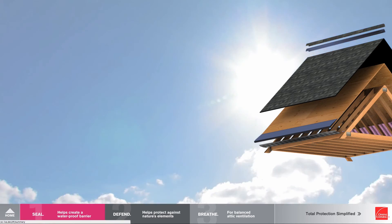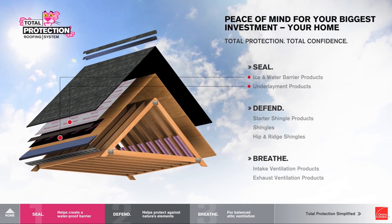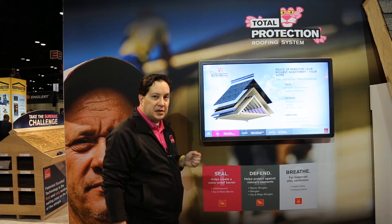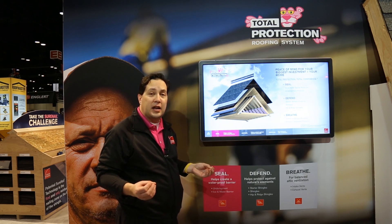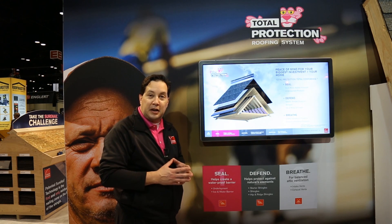And then simply you sum it up. For total protection, total confidence, for the peace of mind for your biggest investment — which is your home — it's Seal, Defend, Breathe, and the seven elements of the system that go along with that. It's a very simple concept. It stays high level for homeowners, they understand it. Once you get past that, then go to the fun part — start picking out color shingles.